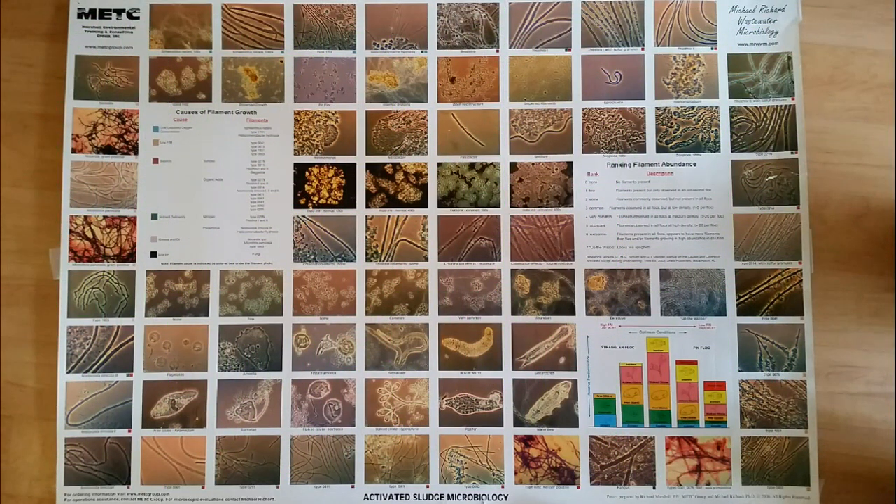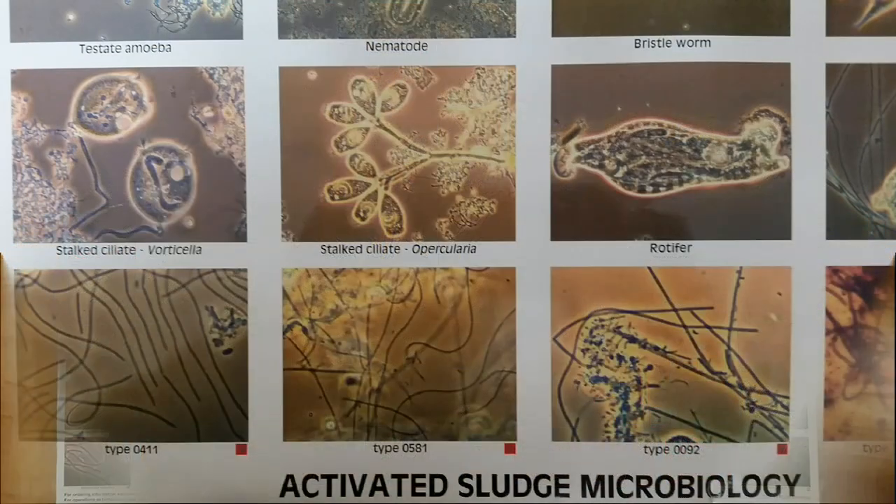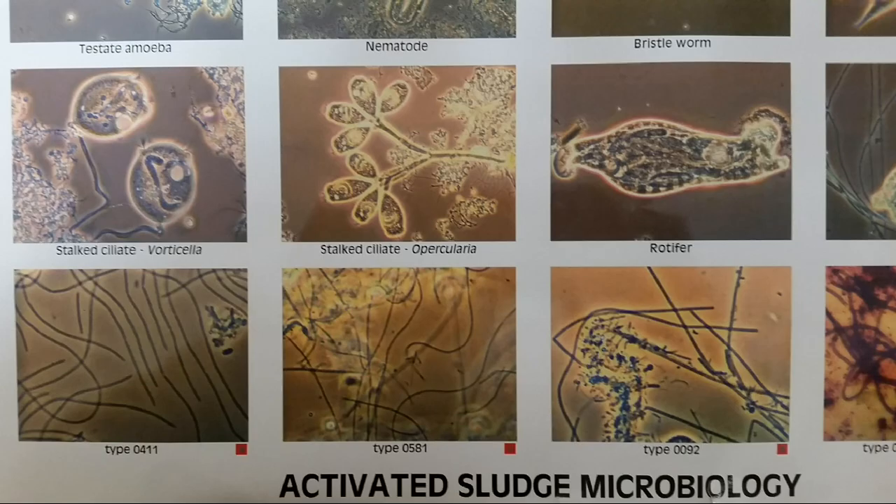The slimy growth on the trickling filter media is called a zoogleal mass. It is where the microbes — such as nematodes, stalked ciliates, and rotifers — live and break down the organic chemical bonds in the waste.